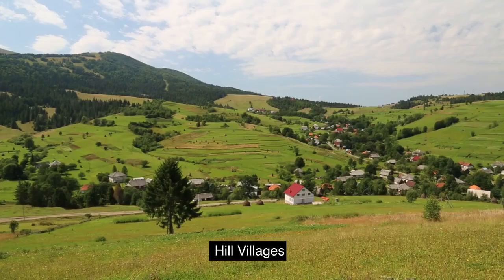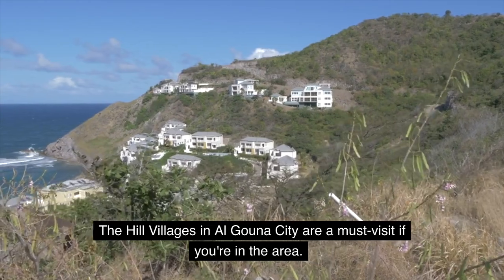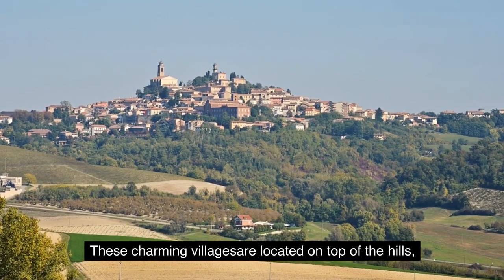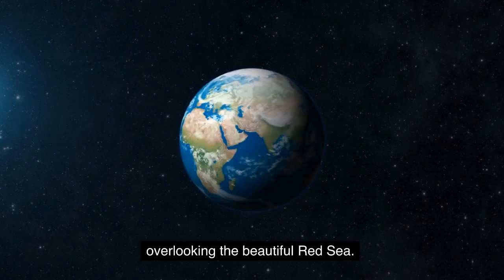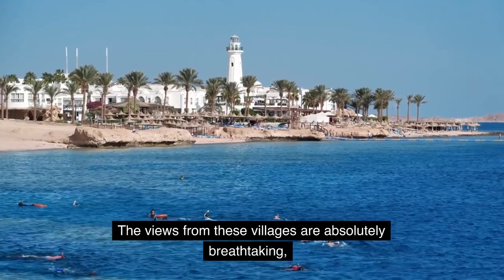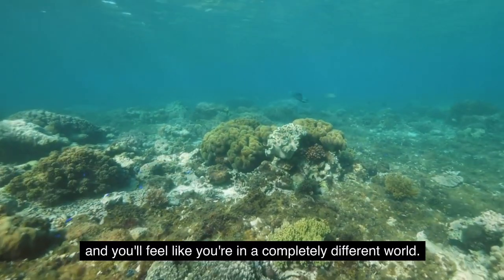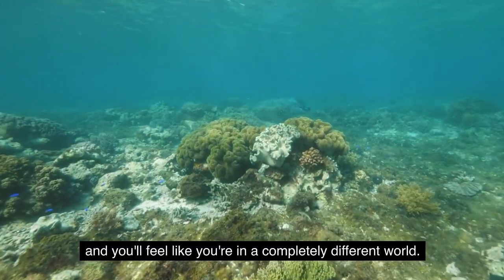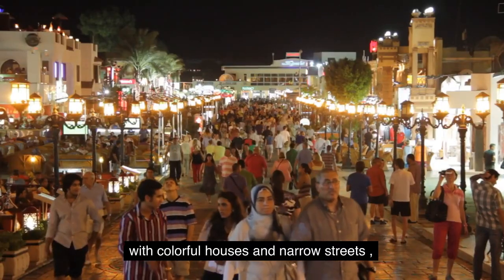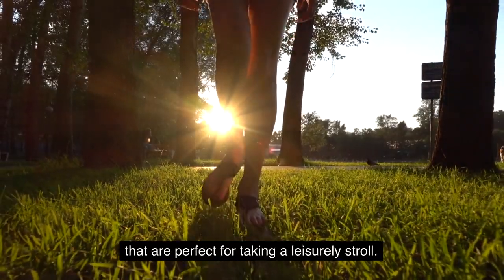3. Hill Villages. The hill villages in Algauna City are a must-visit if you're in the area. These charming villages are located on top of the hills, overlooking the beautiful Red Sea. The views from these villages are absolutely breathtaking, and you'll feel like you're in a completely different world. The architecture is also very unique, with colorful houses and narrow streets that are perfect for taking a leisurely stroll.